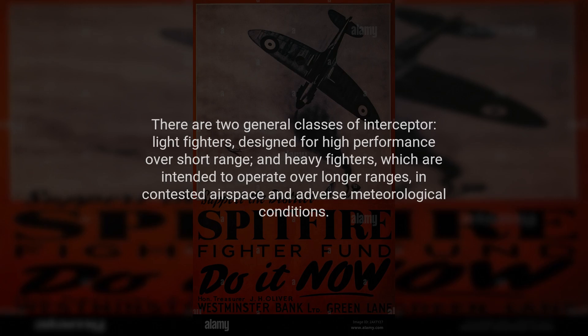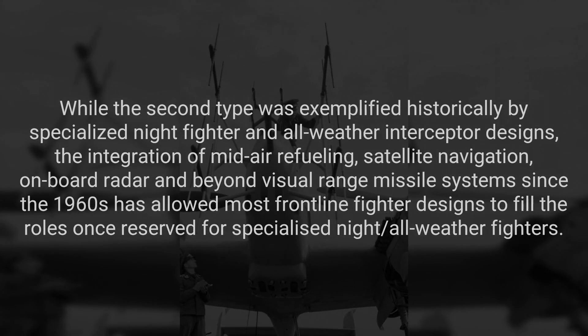There are two general classes of interceptor: light fighters designed for high performance over short range, and heavy fighters which are intended to operate over longer ranges in contested airspace and adverse meteorological conditions. The second type was exemplified historically by specialized night fighter and all-weather interceptor designs.